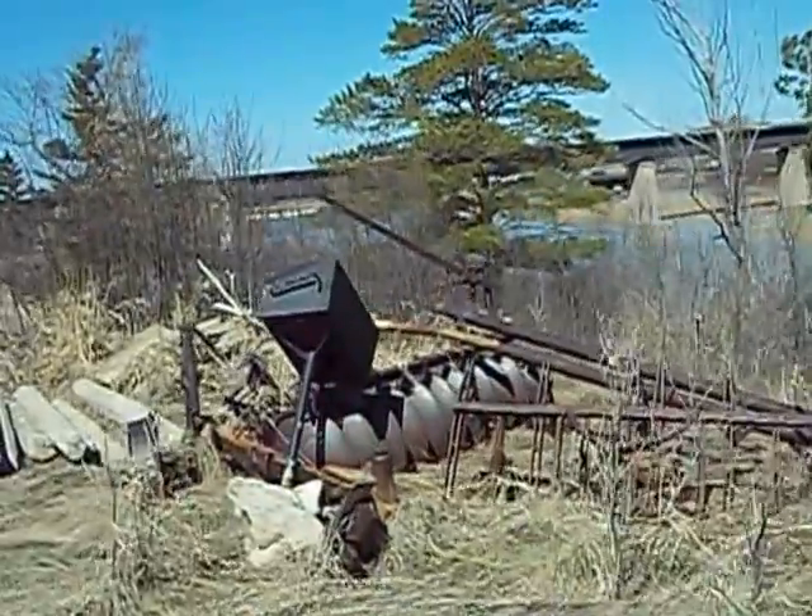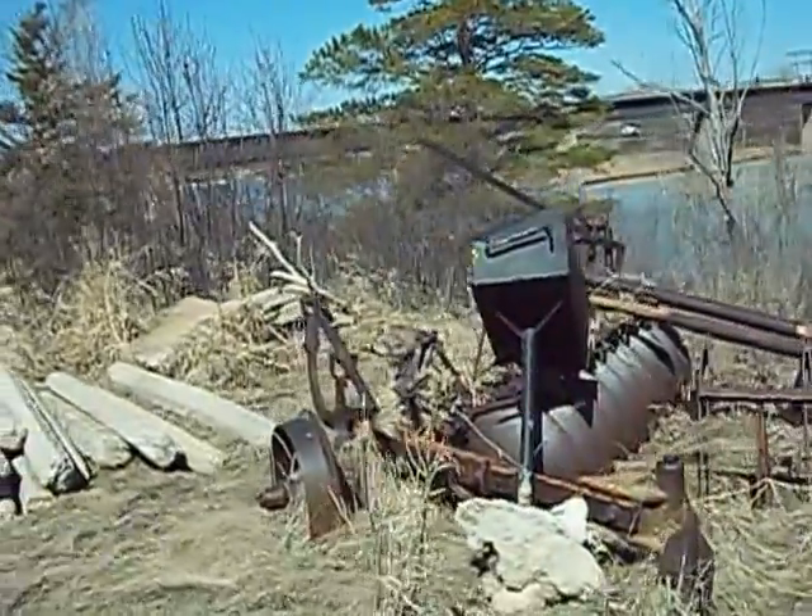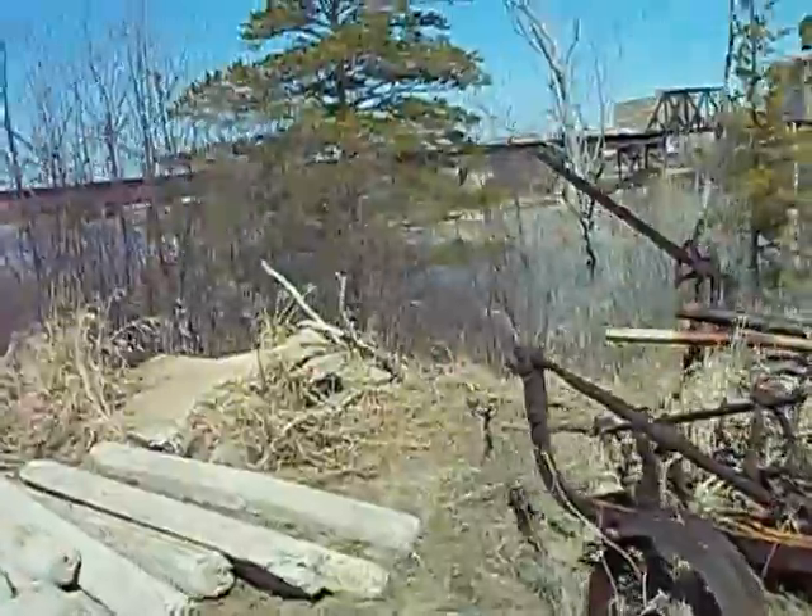Walking past some old machinery here, and just a waste dump of some sort of water.